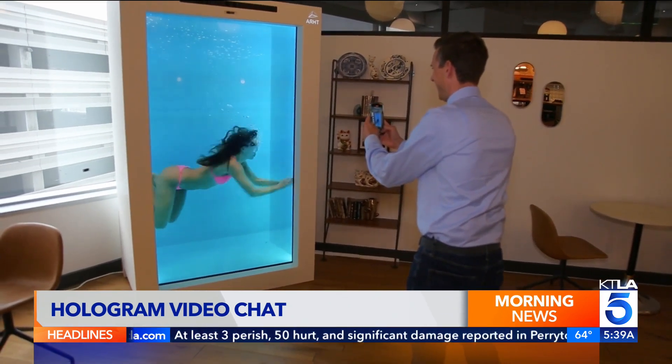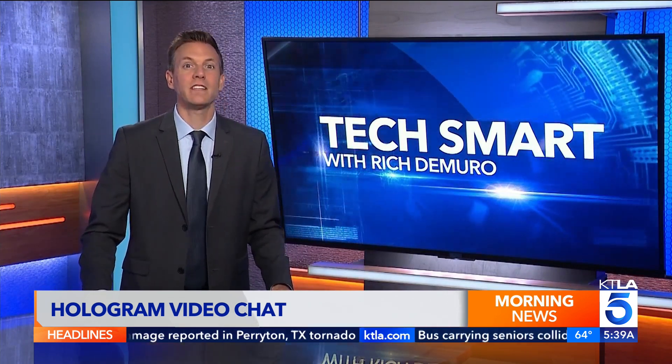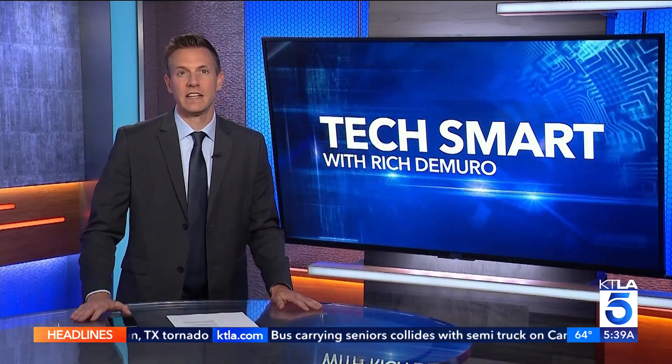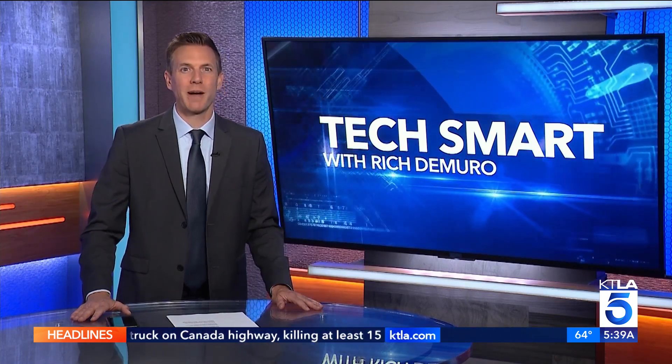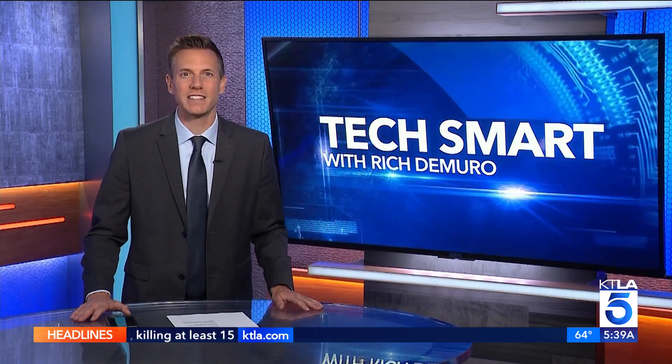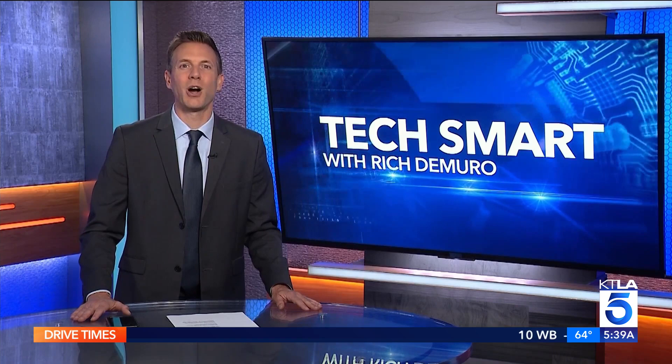This technology truly looks realistic, and even though the price isn't cheap, it has come down considerably in recent years. That system rents for about $5,000 a month. If you want to learn more, you can go to my website at richontech.tv. I'm Rich DeMuro, and you are TechSmart.